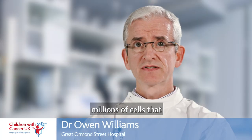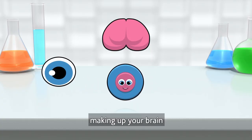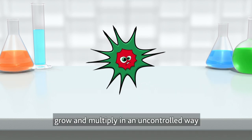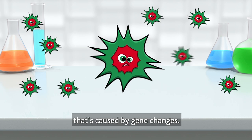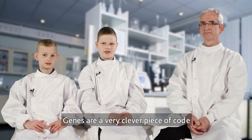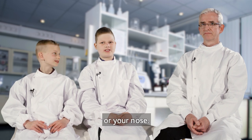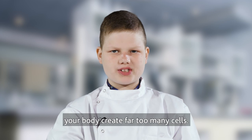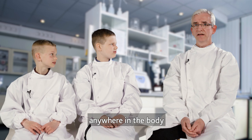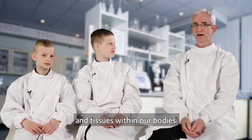Your body is made up of millions of cells that do different jobs, like being part of your eye, making up your brain, or just being part of your toe. Cancer happens when these cells grow and multiply in an uncontrolled way that's caused by gene changes. Genes are a very clever piece of code that tells your body whether a cell needs to be part of a toe or your nose. When this code goes wrong, your body creates far too many cells. Any type of cell may be affected anywhere in the body, and there are as many types of cancer as there are organs and tissues within our bodies.